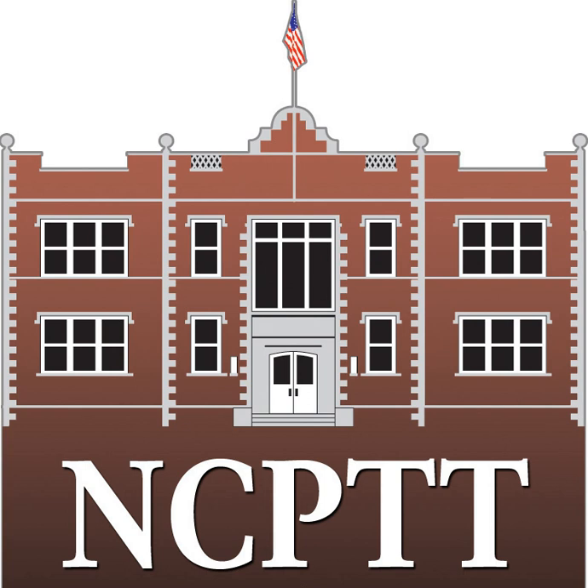The National Center for Preservation Technology and Training is a research, technology, and training center of the U.S. National Park Service, located on the campus of Northwestern State University. Since its founding in 1994, NCPTT has awarded over $7 million in grants for research that fulfills its mission of advancing the use of science and technology in the field of historic preservation.